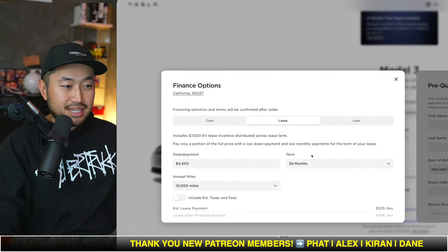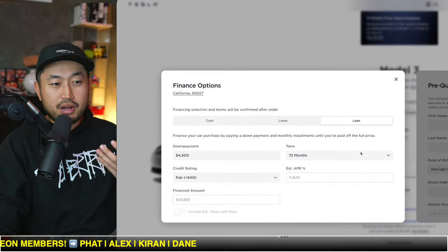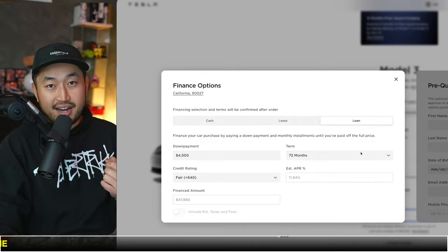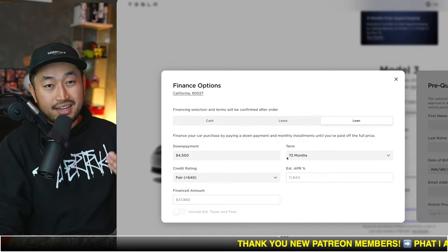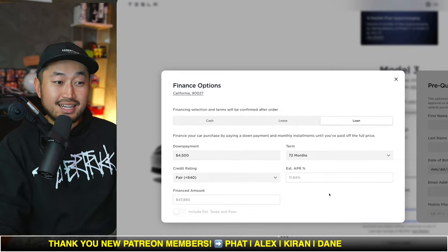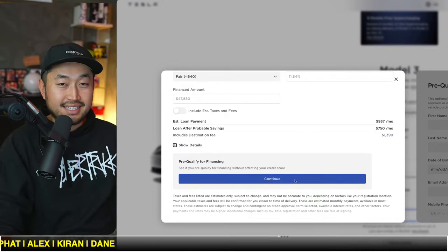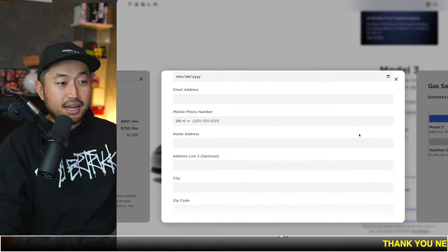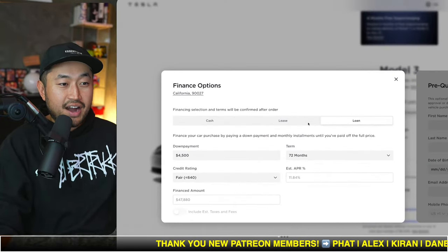The second thing is this: leasing is always going to be slightly easier to get an approval, but loans are going to be harder because you're actually putting the full amount onto the vehicle. If you're a first-time buyer, you're definitely going to be forced to use Tesla financing, and you're also going to be forced to put at least 10 to 20 to 30% down. Tesla recently added a new tool on the website where you can pre-qualify for financing to see if you'll actually get approval. You can enter your information, put in your income, and it will do a soft inquiry on your credit to see if you'll get a pre-approval for Tesla financing.